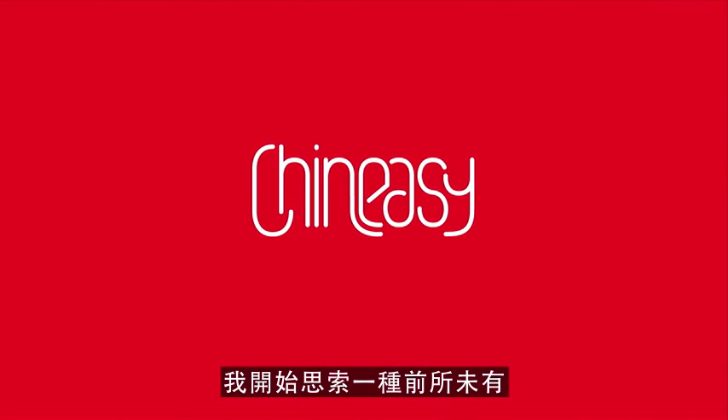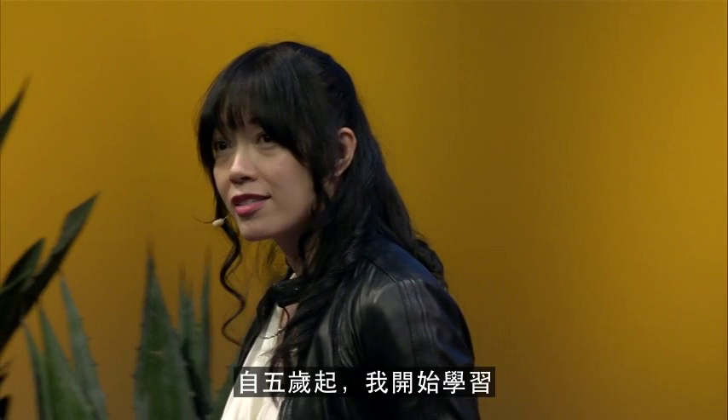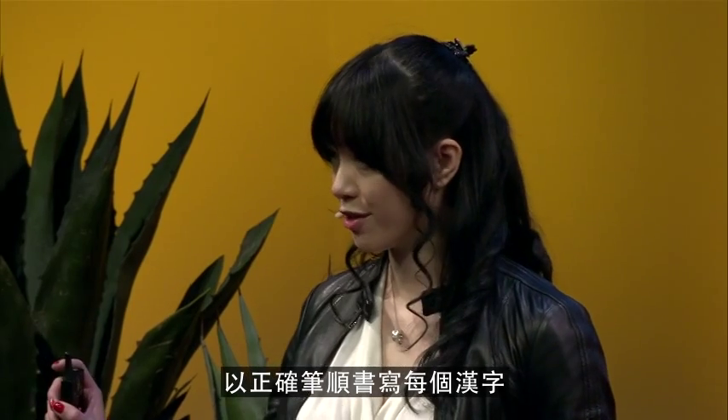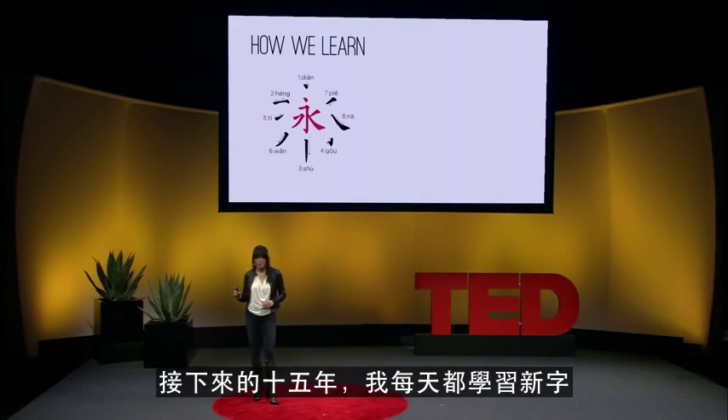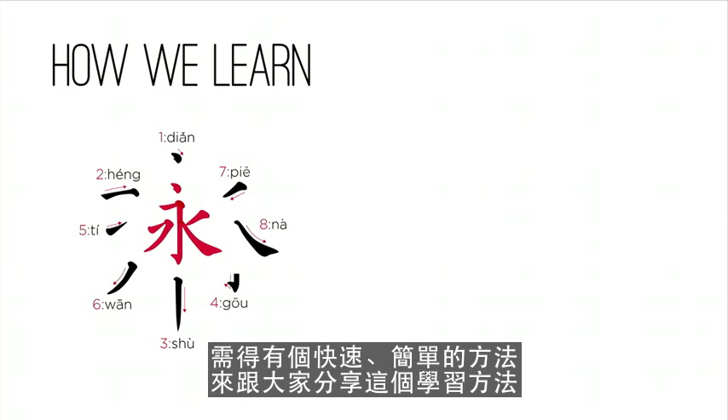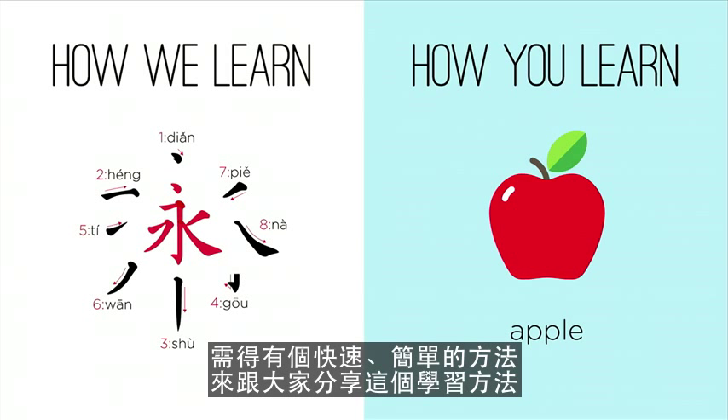I started thinking about how a new, fast method of learning Chinese might be useful. Since the age of five, I started to learn how to draw every single stroke for each character in the correct sequence. I learned new characters every day during the course of the next 15 years. Since we only have five minutes, it's better that we have a fast and simpler way.